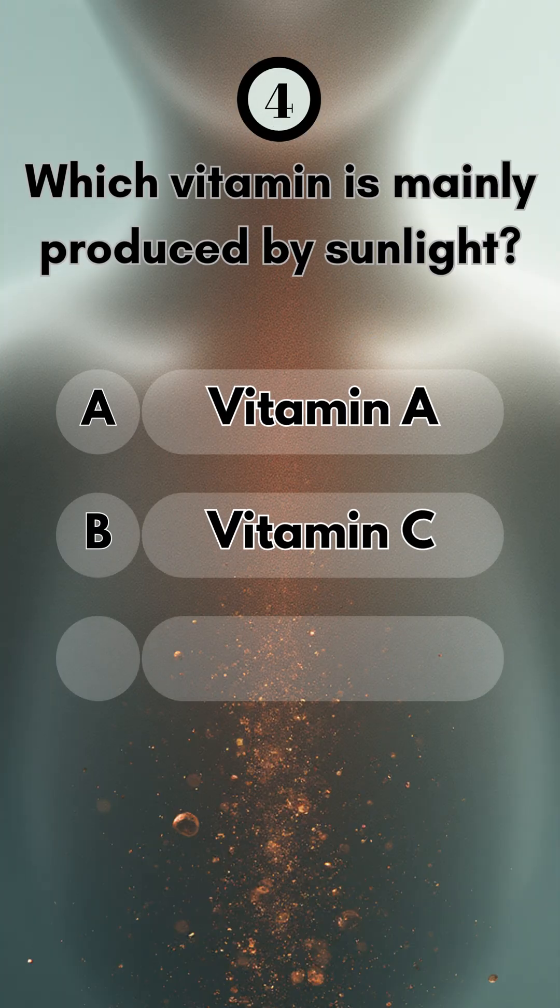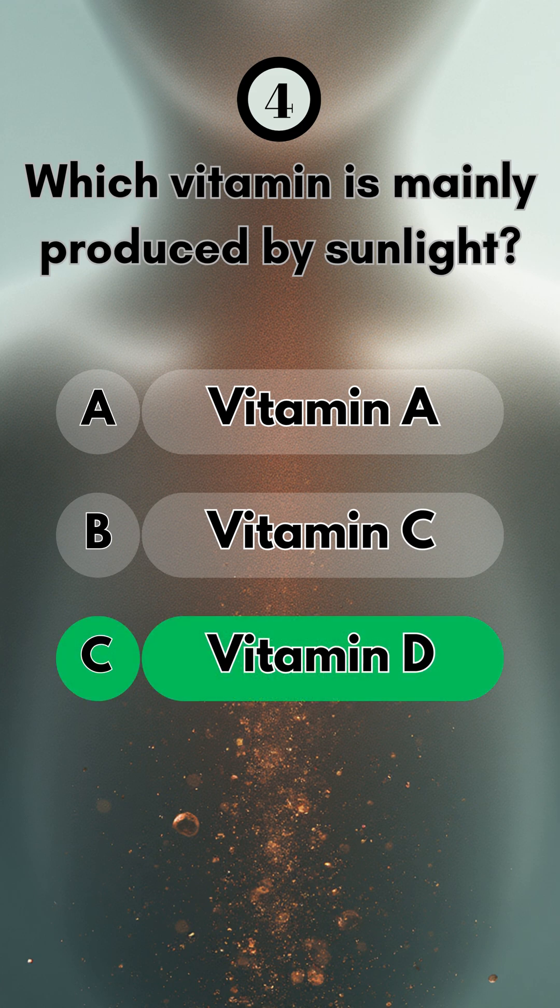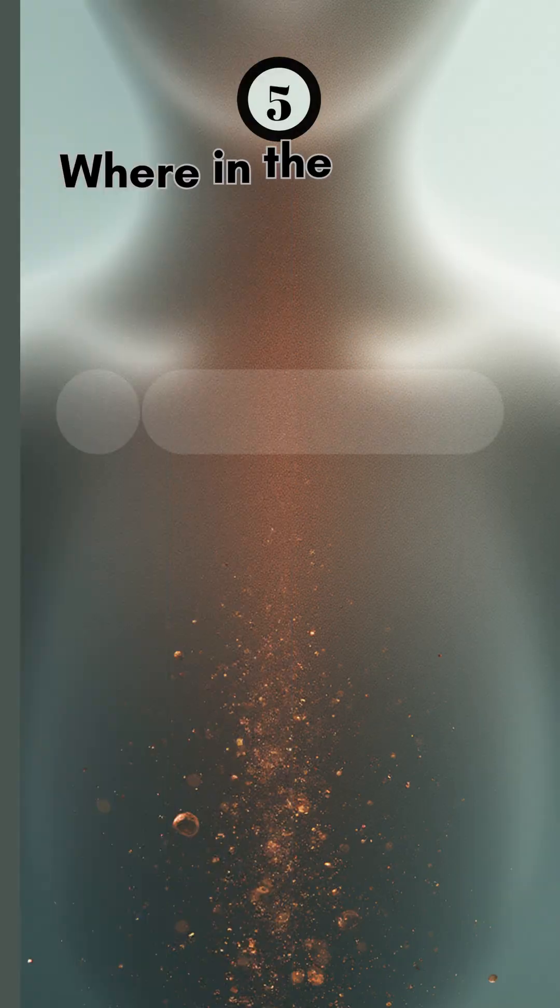Number four, which vitamin is mainly produced by sunlight? Believe it or not, it's Vitamin D.